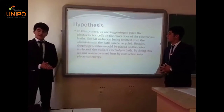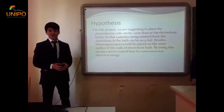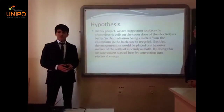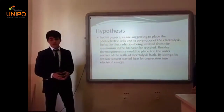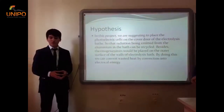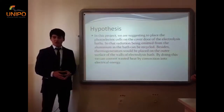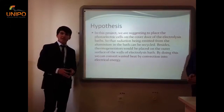In this project, we are suggesting placing photoelectric cells on the corridor of the electrolysis bath so that radiation emitted from aluminium in the bath can be recycled. Besides, thermogenerators would be placed on the outer surface of the vault of the electrolysis bath. By doing this, we can convert wasted heat from convection into electrical energy.